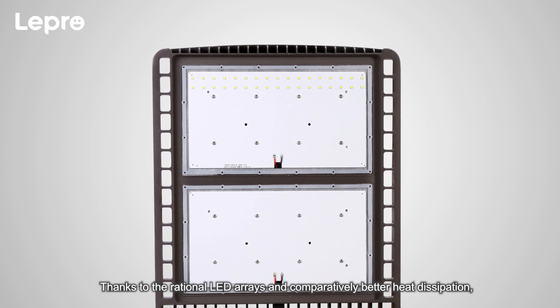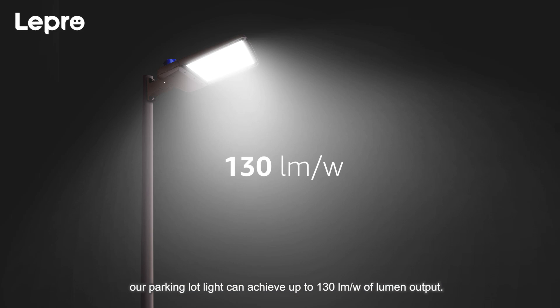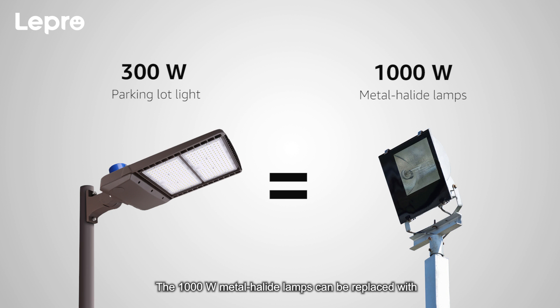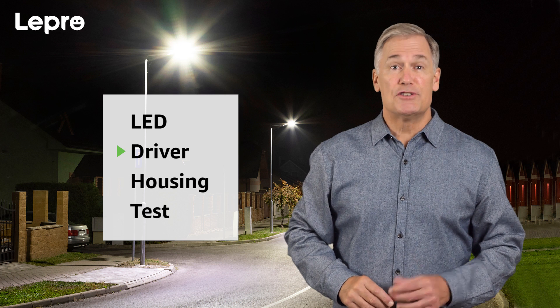Thanks to the rational LED arrays and comparatively better heat dissipation, our parking lot light can achieve up to 130 lumen per watt of lumen output. The 1,000 watt metal halide lamps can be replaced with our 300 watt parking lot lights, saving energy costs by 70%.